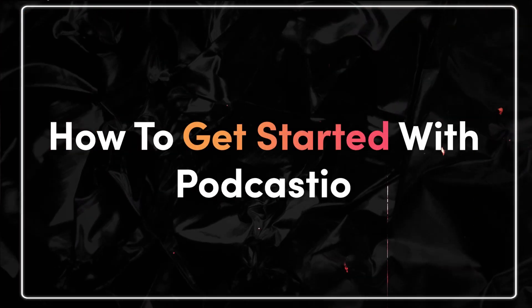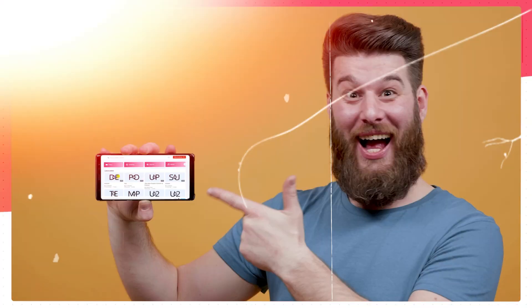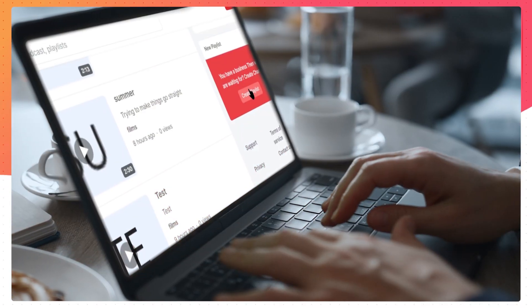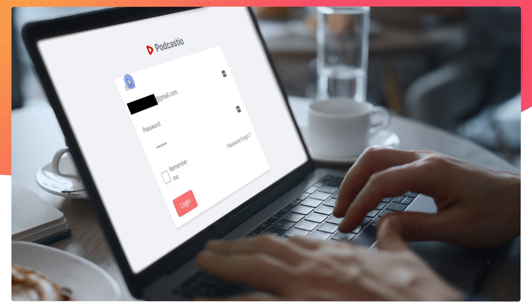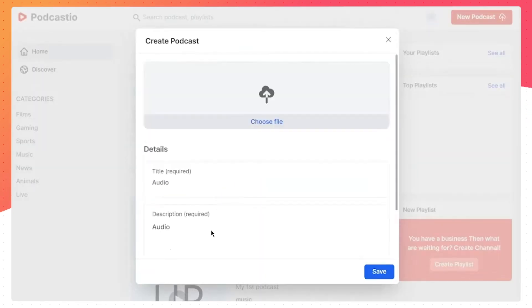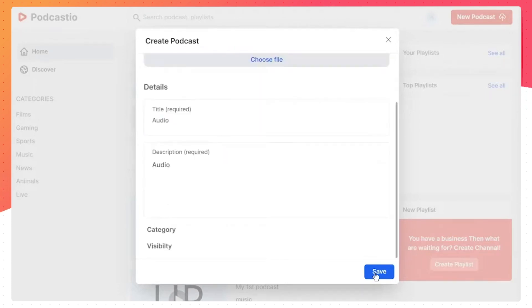Next, how to get started with Podcastio. This quick guide will walk you through the basics of setting up your account and creating your first-ever episode. Getting started with Podcastio is simple — just create an account and follow the prompts to set up your first podcast. Give your show a name, a detailed description, choose a cover art, and choose a category. Once you've done all that, you're ready to kickstart your recording.